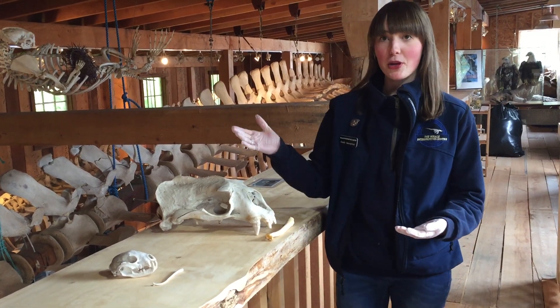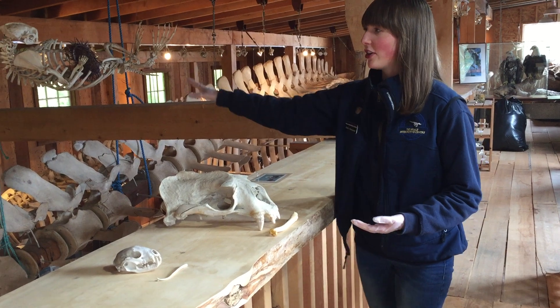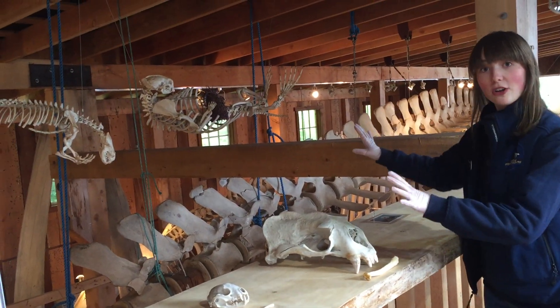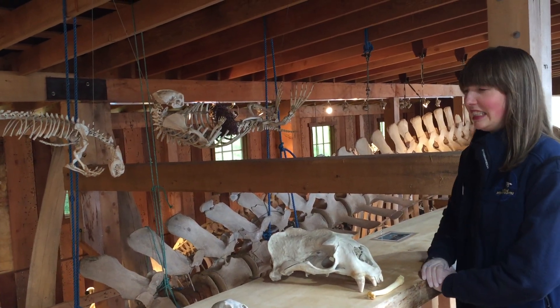A lot of people come to the centre and they take a look at our otters, and otters are of course a favourite among many people. And then they see these two bones — both of our otters are male — and they go, 'Is that — is that? Is that?'